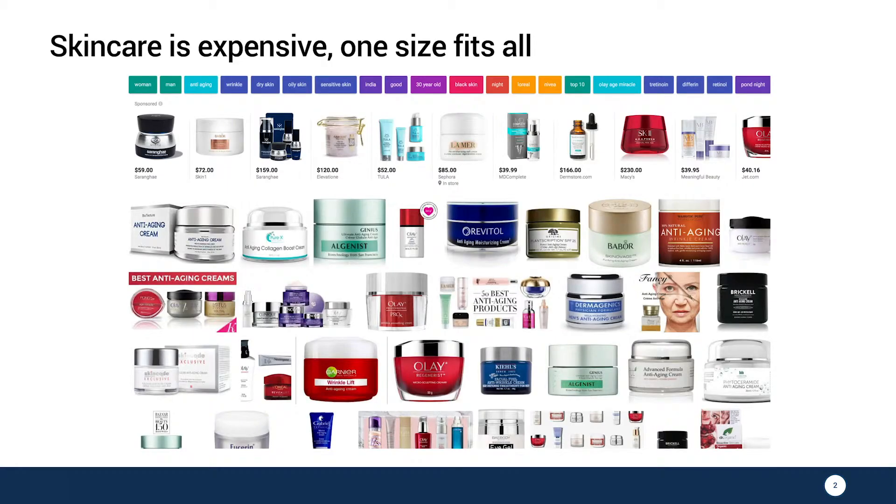Yet I struggled my whole life trying to find the right skincare product for my unique skin. With this many mass-produced products available on the market, I don't know what works for me and what does not. So I spent time and money playing the guessing game.